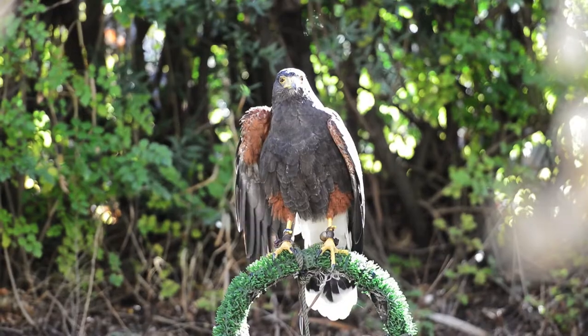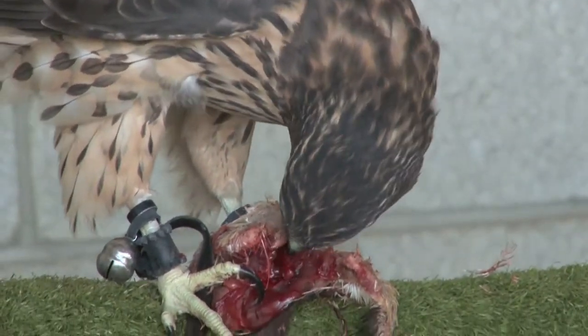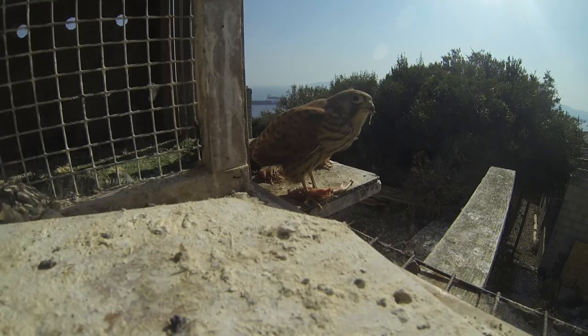Birds of prey — broadly speaking, the term refers to any bird that eats mostly vertebrate prey: reptiles, amphibians, birds, and mammals. So we have eagles, buzzards, falcons, and owls, which can also be considered birds of prey. Within that grouping are also some birds closely related to these species but that perhaps don't eat the types of prey we typically associate with birds of prey.